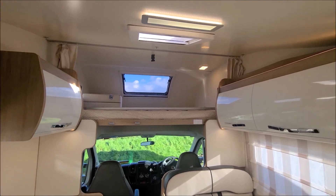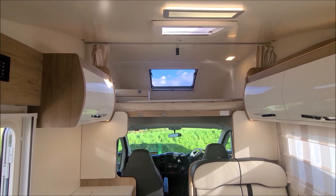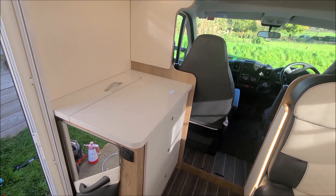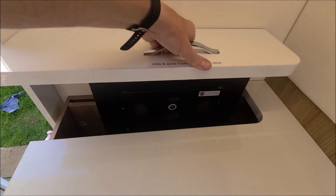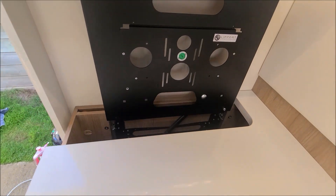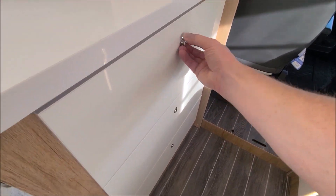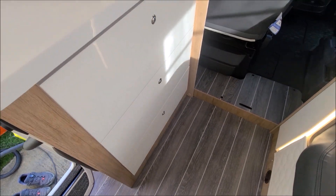It's a nice airy roomy space as well, because of course the roof is quite high at this point. On the left you get another airline style locker, and immediately below it we have a space for putting a TV. And then you have three drawers in the chest.